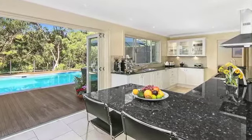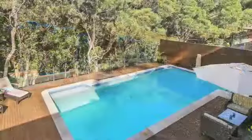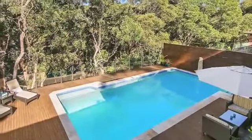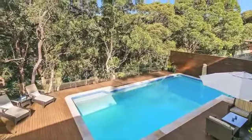The expansive formal living, open-plan kitchen and dining will be the hub of family gatherings, and flows through bifold doors to an inspired alfresco area and saltwater pool with LED lights, all framed by the stunning bush vista.